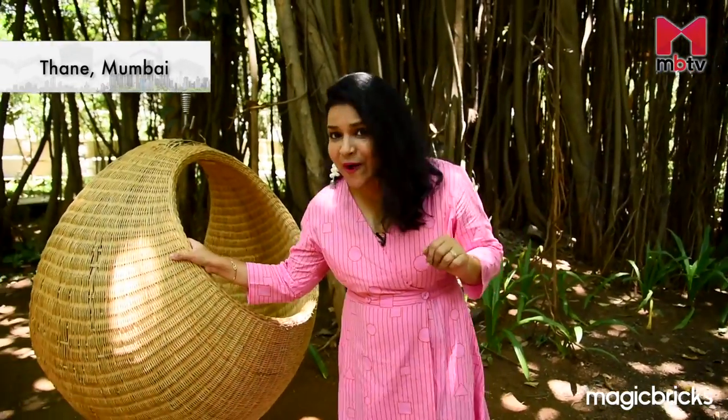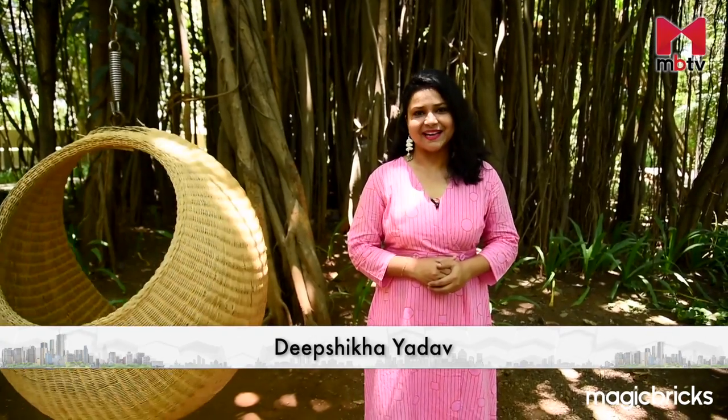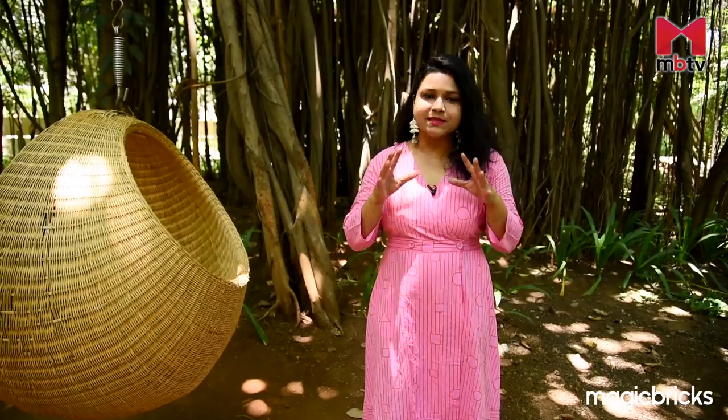Imagine 2 acres of forest inside a 40-acre township filled with over a thousand trees. Now imagine your home inside that township. Wow, how did it feel? Hello and welcome to MBTV. I'm your host Deepshikha Yadav and today I'll take you on a tour with me to the most greenest project of Lodha Group.